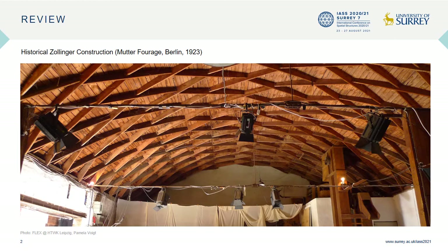What you are seeing here is the interior view of a barn roof in Berlin from 1923, with a span of 11.38 meters and a pitch of 2.9 meters. The timber barrel roof structure is composed of upright boards arranged in a rhombic pattern. In this particular case, each board is only 23 mm thick, 23 cm tall, and 2.2 meters long.